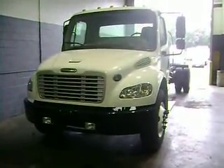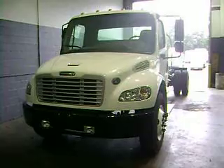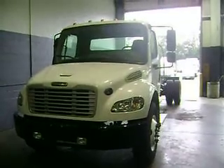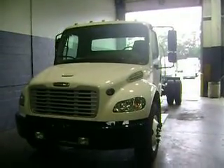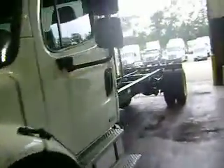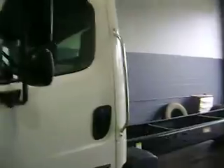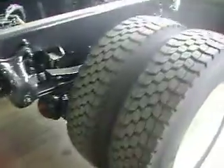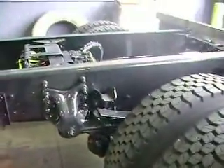Bill Kristoff here. This is our 2009 Freightliner M2. It's got under 35,000 miles on it. I'm going to do a quick walk around for you. Very clean truck, very low mileage, so a good truck for somebody. Just got this in over the weekend, about two days ago, so you're seeing it the way that I'm seeing it for the first time.